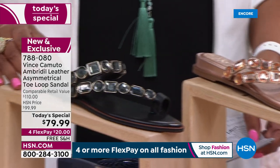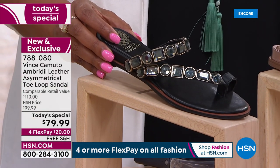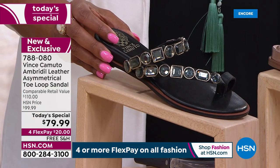And then we have the black — that's what I have on. Wow, wow, wow is all I can say.